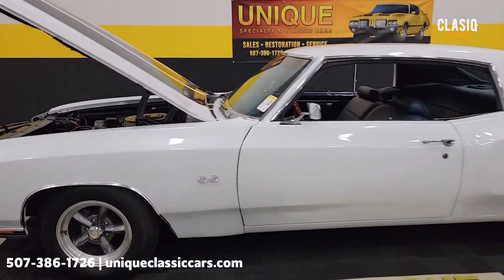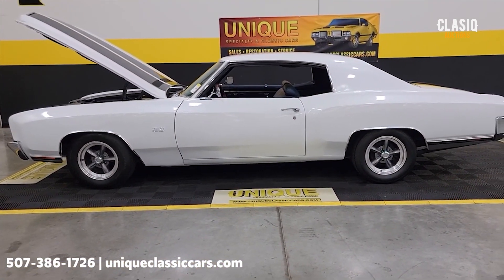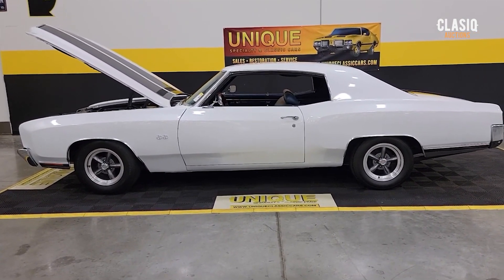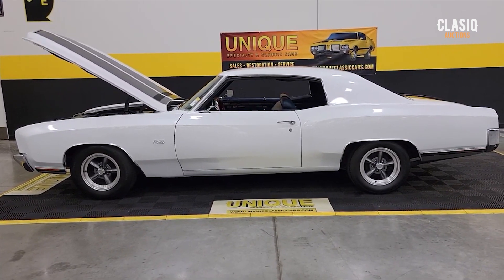1971 Chevrolet Monte Carlo — give us a call at 507-386-1726. Visit uniqueclassiccars.com and click the link down below this video in the description to go right there. Remember, we do consider trades, financing is available, we can assist with transportation, and this vehicle may be eligible for an extended service contract — consult with your sales associate.